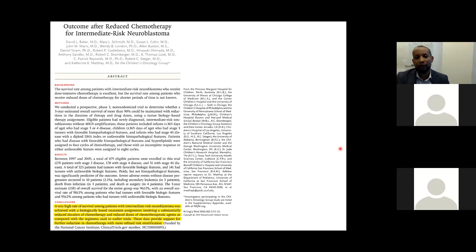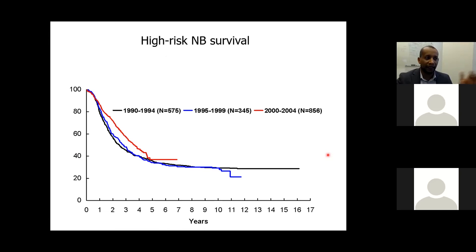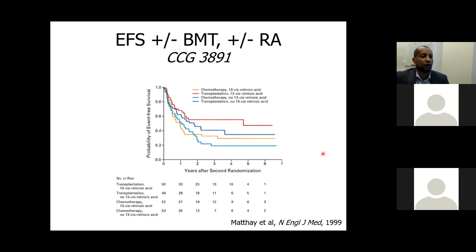For low and intermediate risk, the rationale is to limit treatment toxicity. In contrast, high-risk neuroblastoma survival has seen minimal improvement despite decades of treatment escalation, with no significant change in their survival curve.